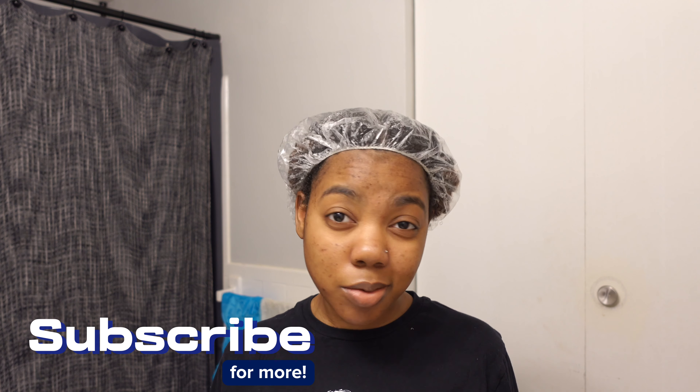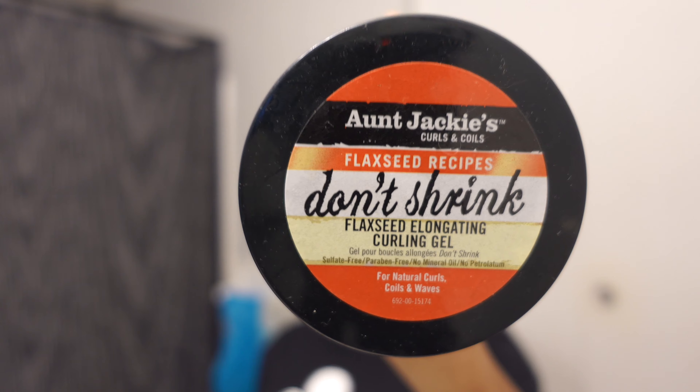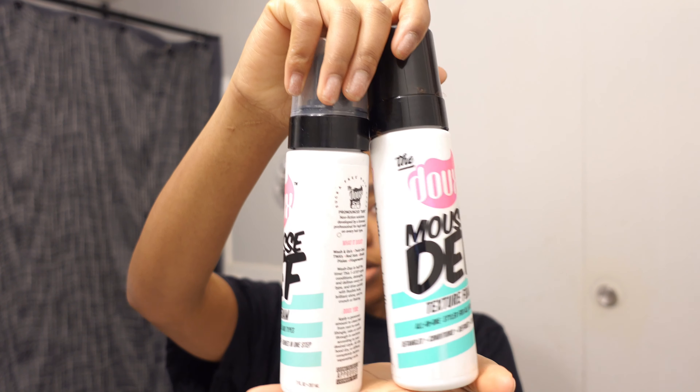My hair is freshly washed, deep conditioned, and the leave-in is in there. I deep conditioned for about an hour, rinsed with cold water, then put the leave-in in for 30 minutes to an hour while I cleaned my room and took off my nail polish — multitasking! Now we're going to styling: Aunt Jackie's Don't Shrink first, then the Depth Foam. The leave-in has been marinating, so hopefully this works out well.